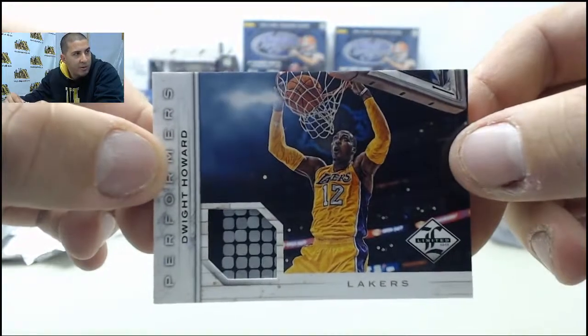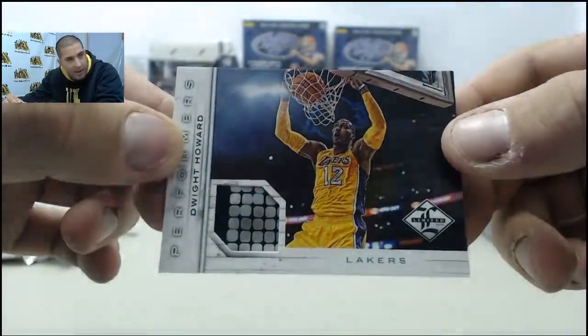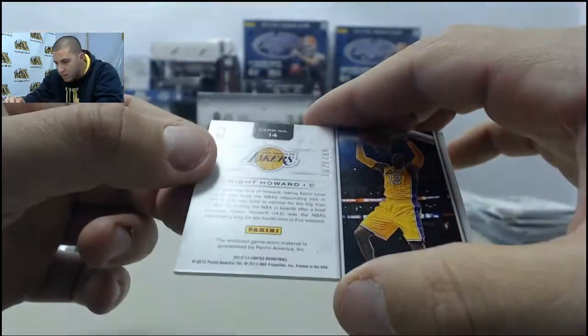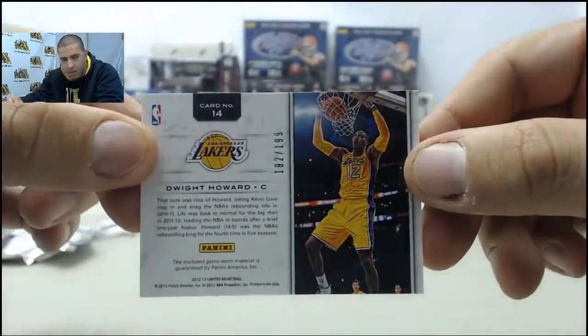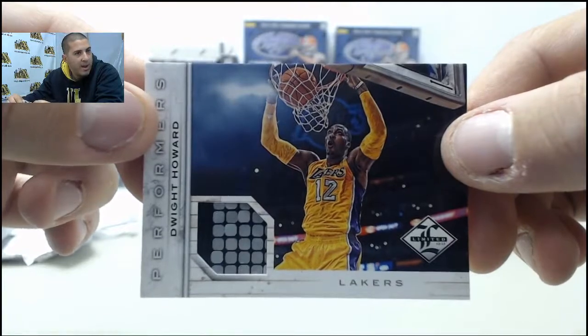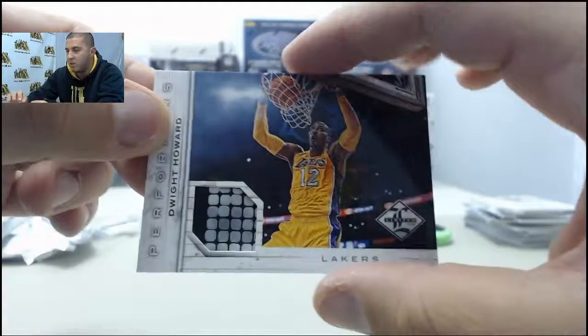And we got a cool piece here — that's Dwight Howard. Not sure if that's part of a jersey or what, but it's a really cool card. Numbered to 199. Is that an all-star patch? That's pretty cool if it is. First time I've ever seen one of those — definitely cool.